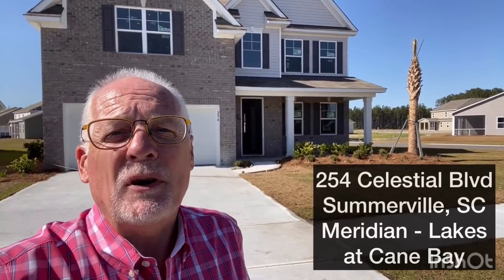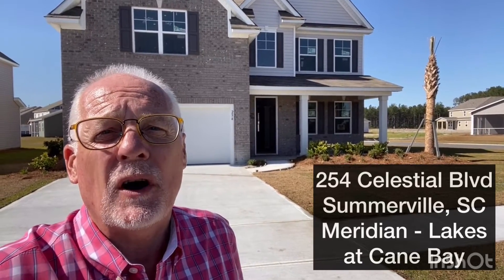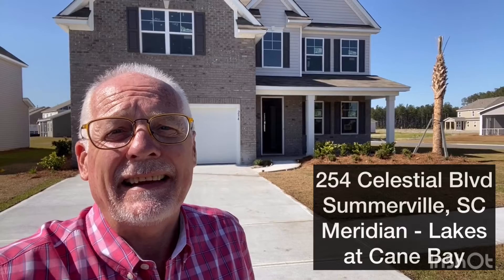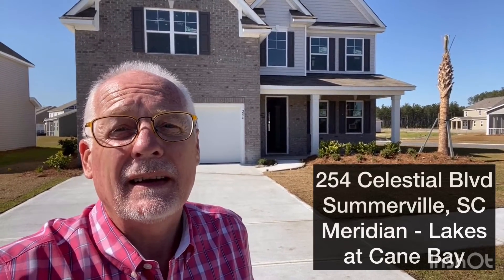Hi there, Jerry from the Bright Booth Group. Today's walkthrough is 254 Celestial Boulevard in Meridian at the Lakes of Cane Bay. The Forester model features new home builder D.R. Horton. Let's take a look.